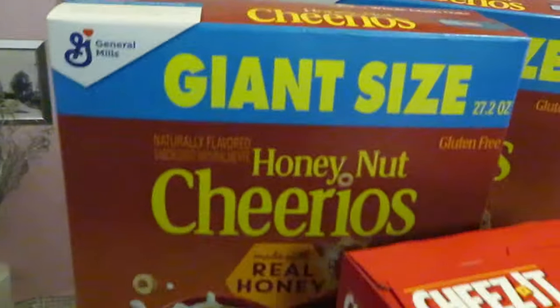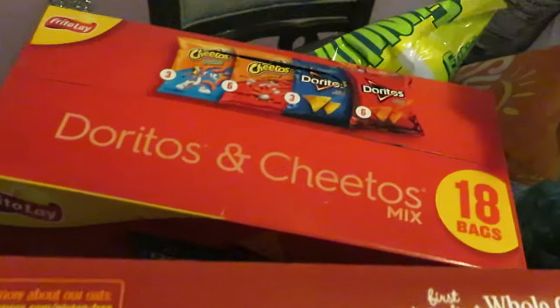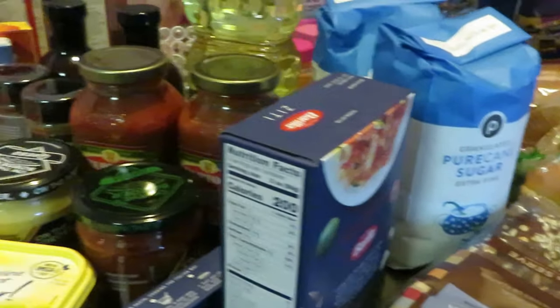The General Mills cereal — I got two honey nut Cheerios. They were BOGO this week and I also had digitals off for that as well. Back there is the 18-count mixed chips — I did have a $2 digital off that as well. Got some noodles — you know we gotta get the noodles for the girls.